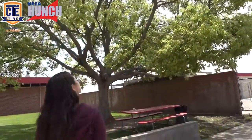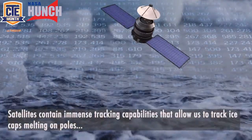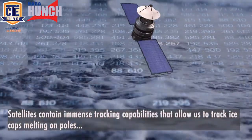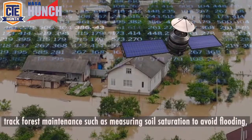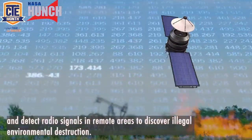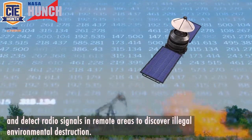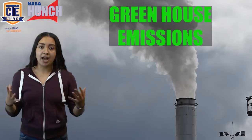How do satellites contribute to finding a solution to climate change? Satellites contain immense tracking capabilities that allow us to track ice caps melting on poles, track forest maintenance such as measuring soil saturation to avoid flooding, and detect radio signals in remote areas to discover illegal environmental destruction. Most importantly, one of the biggest causes of climate change: greenhouse emissions.